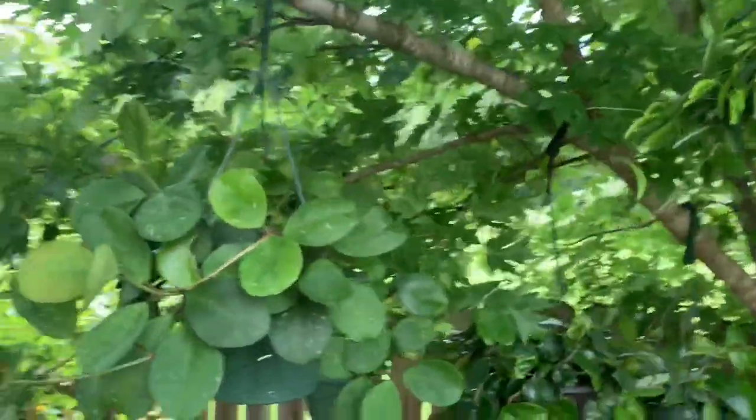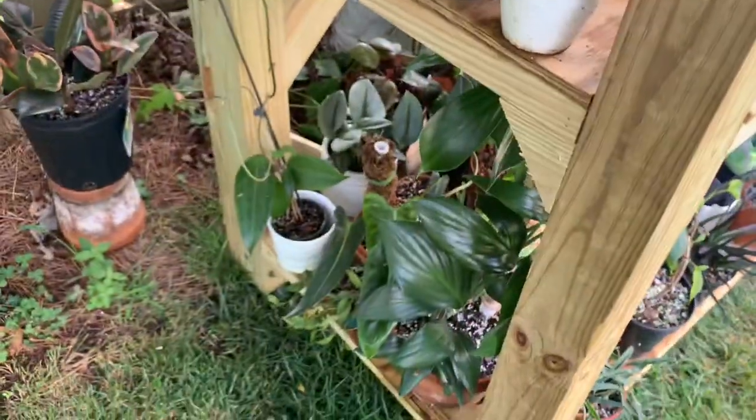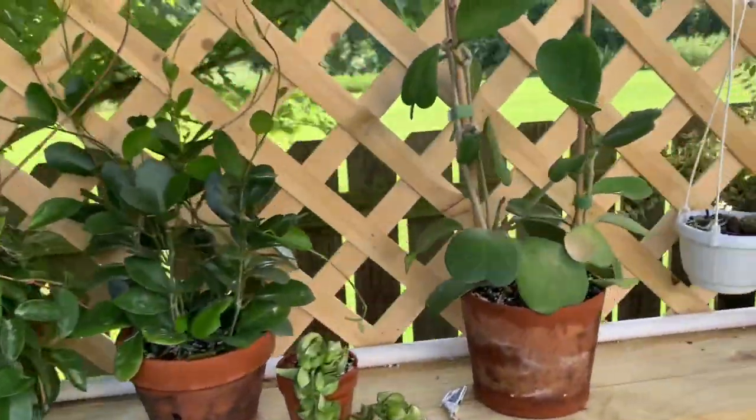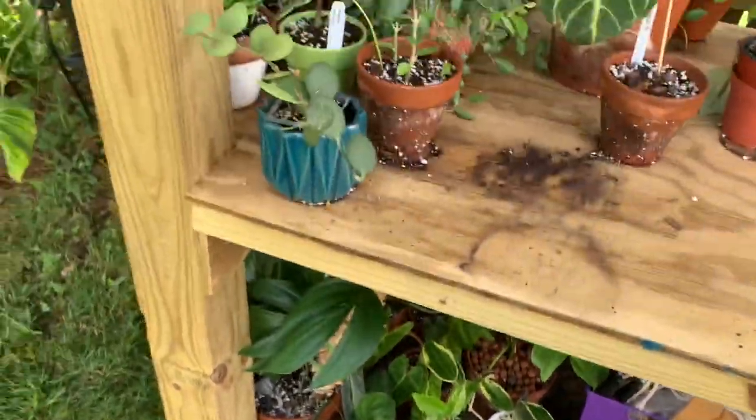I think that is all of my Hoyas, at least the ones I can see and find. I'll just give you a quick little pan. The bugs are biting me! That was all of my Hoyas in my collection. I hope you guys enjoyed this video. Tell me which one is your favorite. Make sure to give this video a thumbs up and subscribe to my channel. Have a good one, bye!